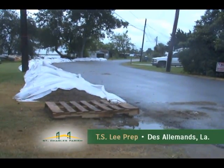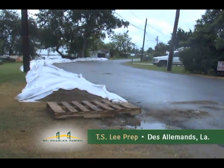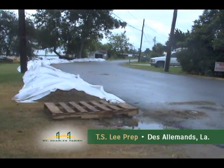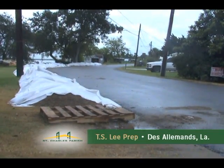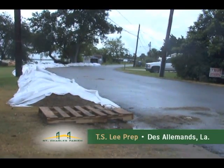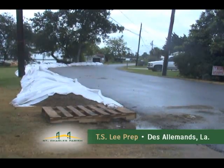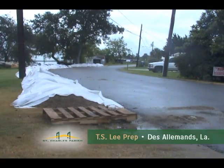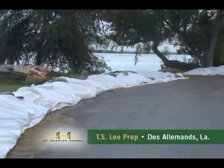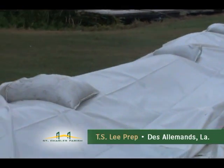In preparation for possible high water from Tropical Depression 13, the St. Charles Parish Department of Public Works has put up this temporary levee made up of some visqueen and some sand here on up the bayou road in Desaumens. This is a precautionary measure being taken by the parish just in case we do see high water here, just to protect the homes in the area.